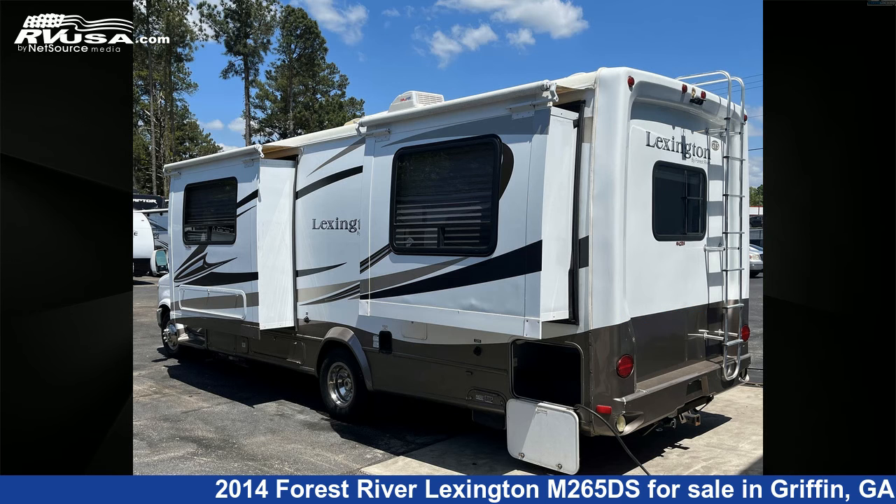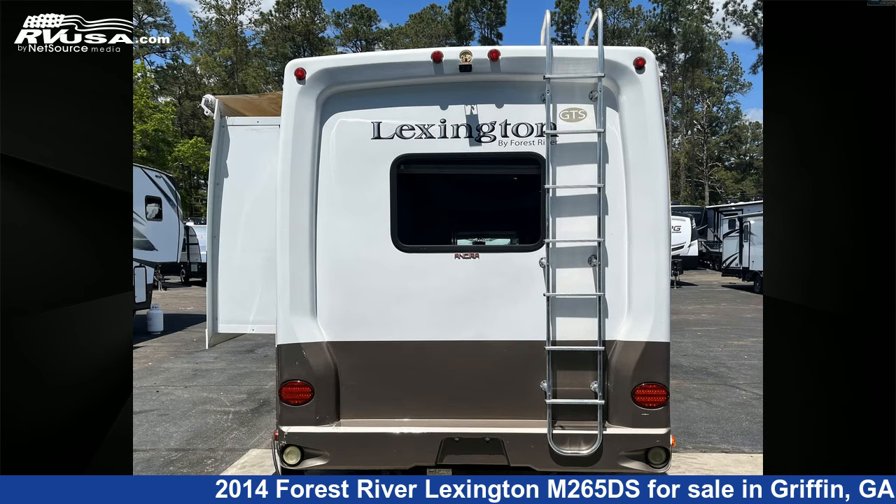For more information and pricing on this unit, and to see all units available for sale by Travel Camp of Atlanta, visit rvusa.com.